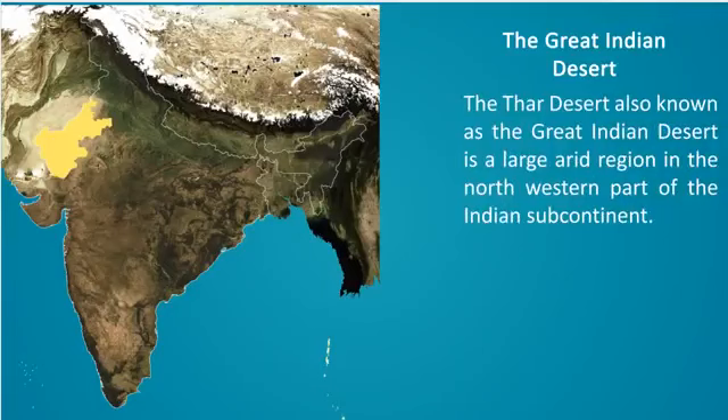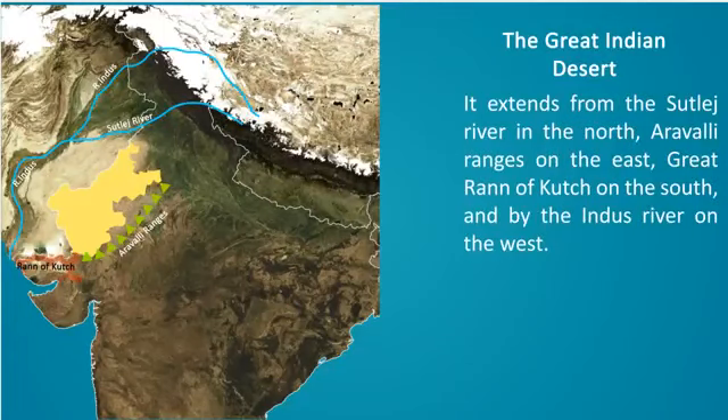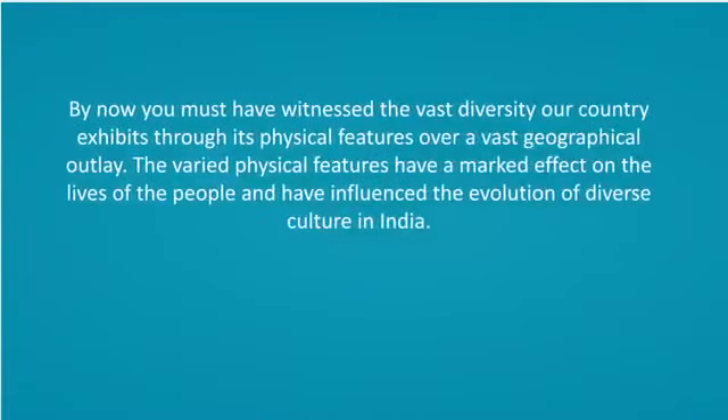The Great Indian Desert. The Thar Desert, also known as the Great Indian Desert, is a large arid region in the northwestern part of the Indian subcontinent. It extends from the Sutlej River in the north, the Aravalli Ranges on the east, the Great Rann of Kutch in the south, and the Indus River on the west.